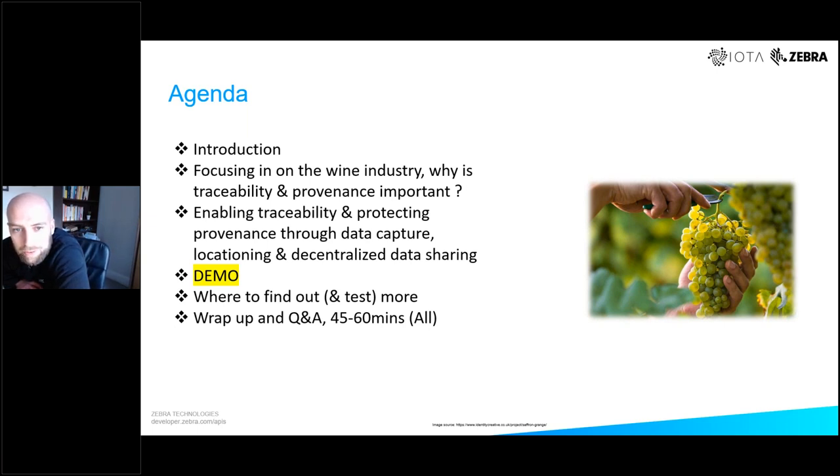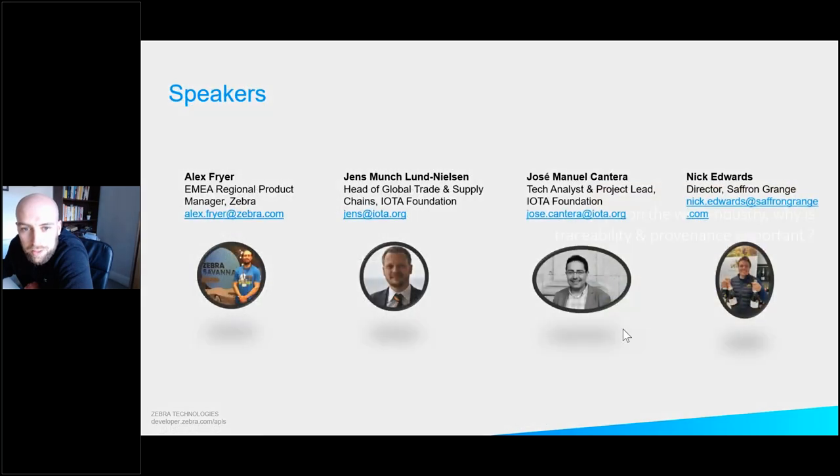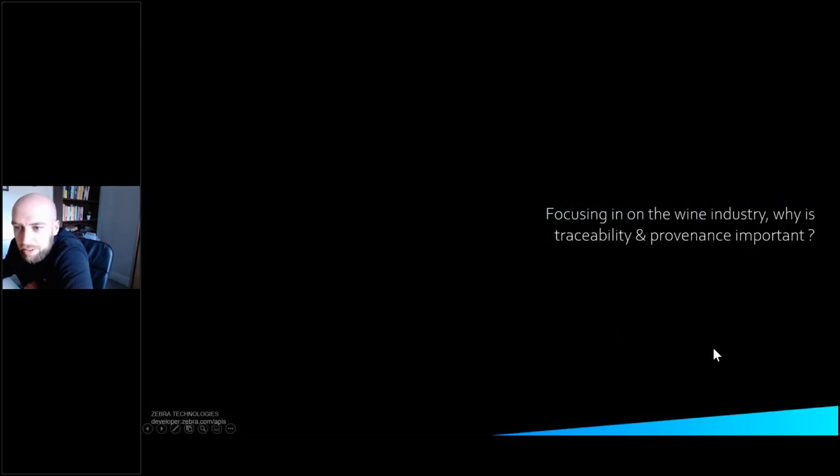Just to give you context on the flow: we're going to start off quite high level, not technical at all, and then towards the end it's going to get quite technical — we'll have some architectural slides and of course the demo. If you've got any questions, just pop them in the Q&A box as we're talking and we'll definitely get to those at the end. With that, I'll hand it over to Nick.